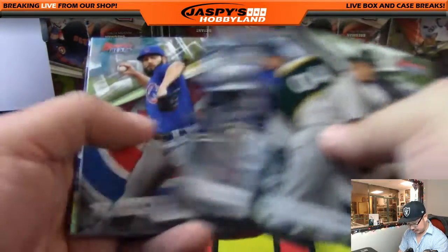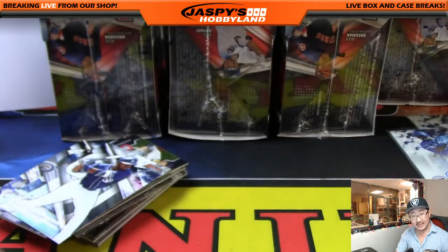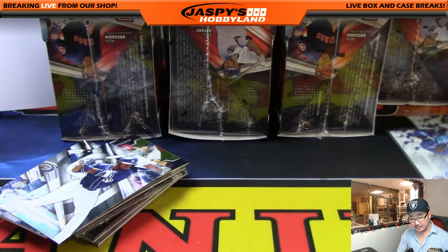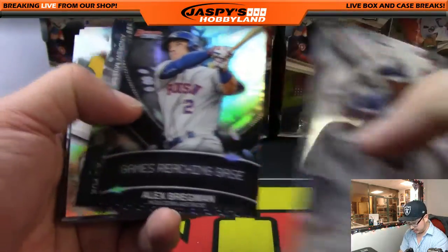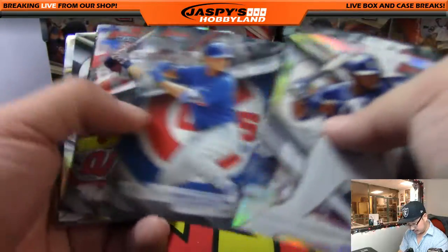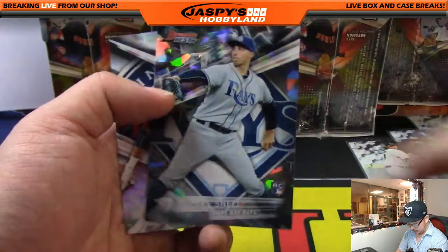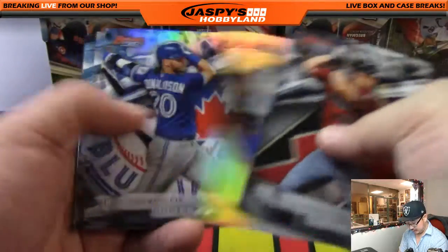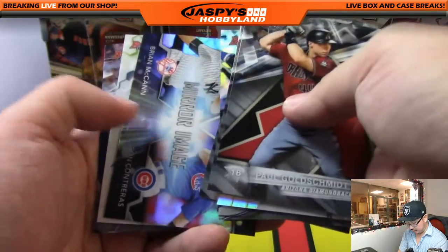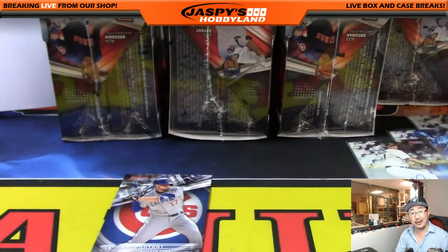Next mini box — two more autographs. The next one is AJ Puck. AJ Puck is the number six overall pick for the Oakland A's. That'll go out to V. That leaves us with one more autograph. Those are the atomic refractors — they're not numbered, but they look nice.